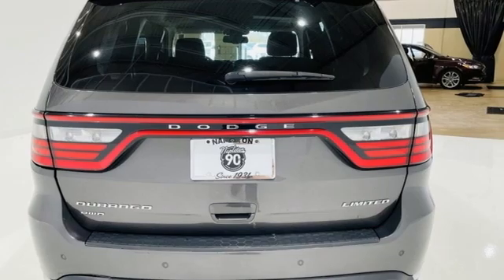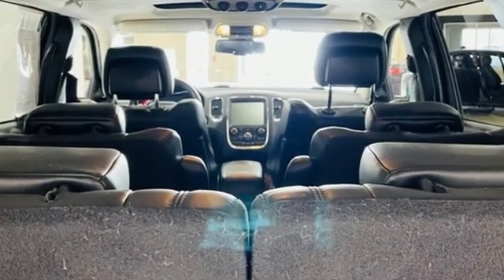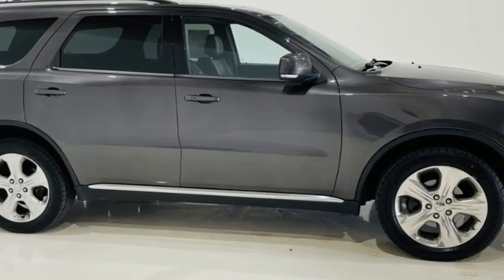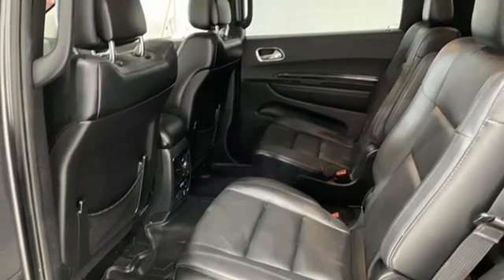And it comes with all the amenities you need: V6 engine, heated leather bucket seats, Bluetooth wireless audio streaming, and rear parking sensors.